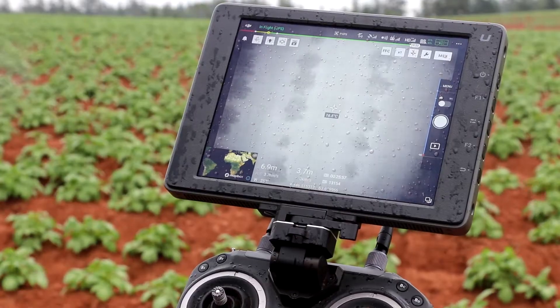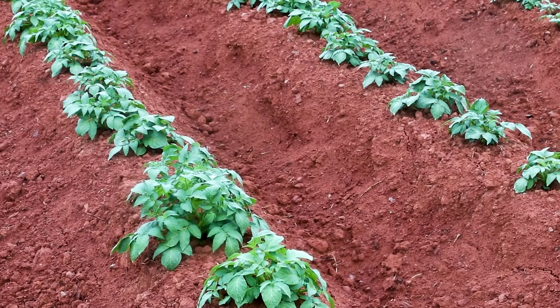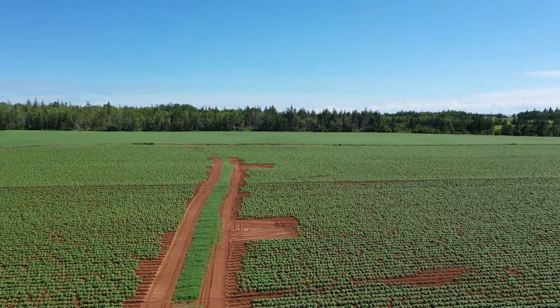The thermal imagery we collect is used to map drought stress in the crops before they display visible symptoms from the ground. This helps the farmers to anticipate what areas need more or less water for the crops to thrive.